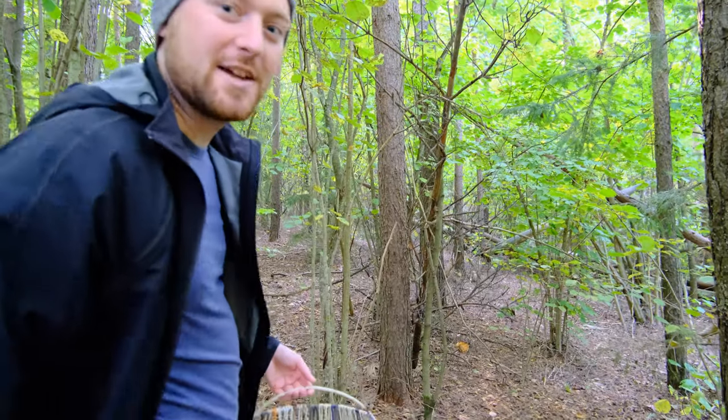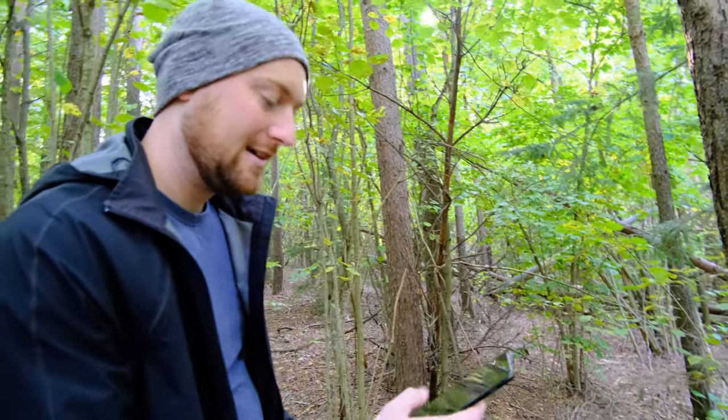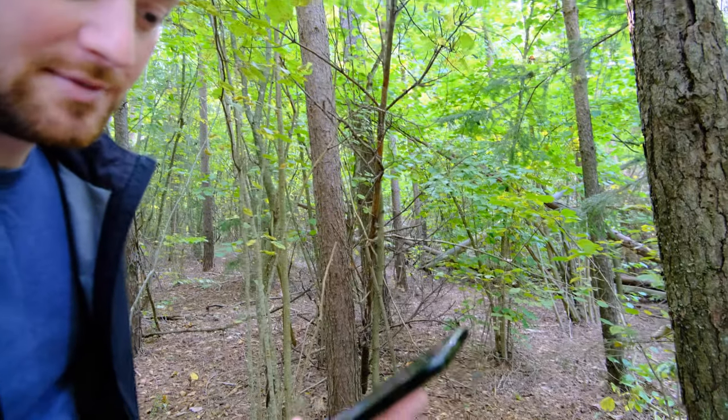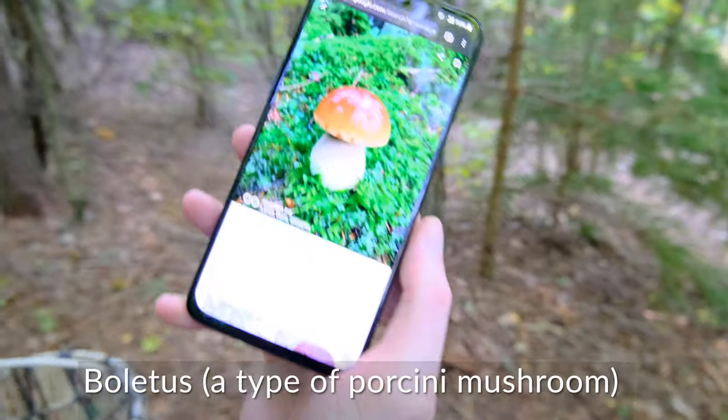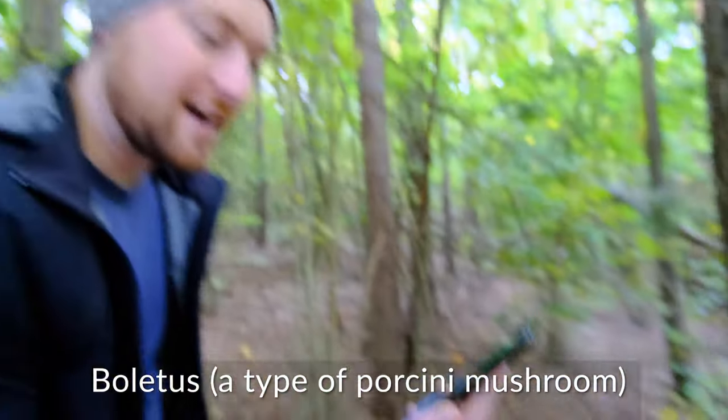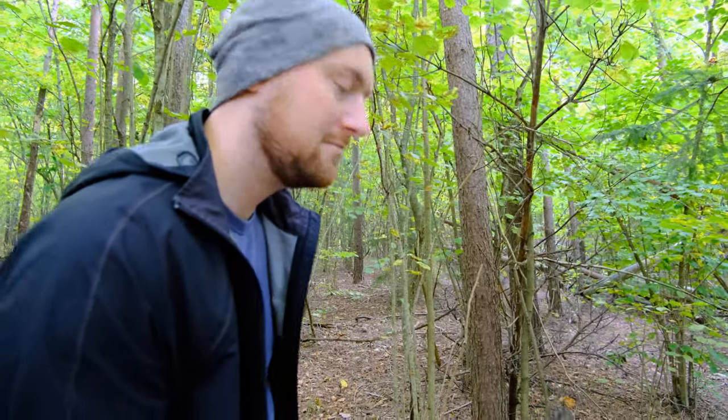So we're looking for one specific type of mushroom — the famous Lithuanian one called a Baravikas. I have no idea what it is in English; it looks like a porcini. It's quite a fat little shiny mushroom, so just keep an eye out.